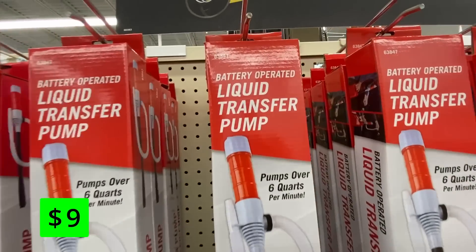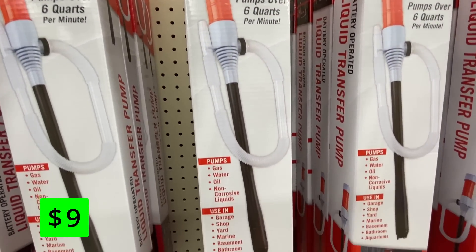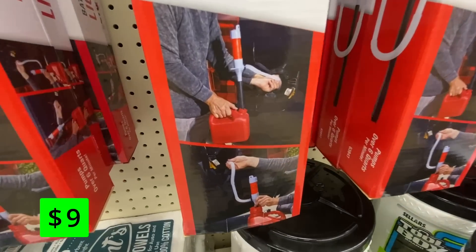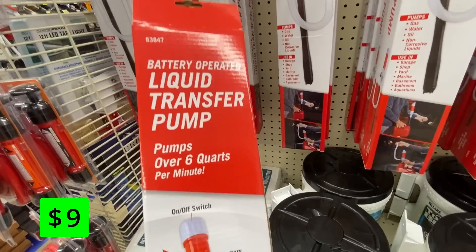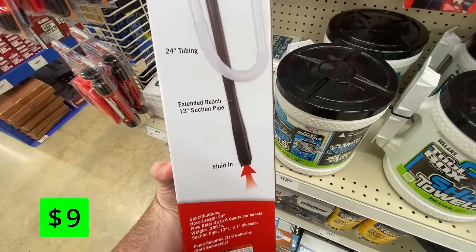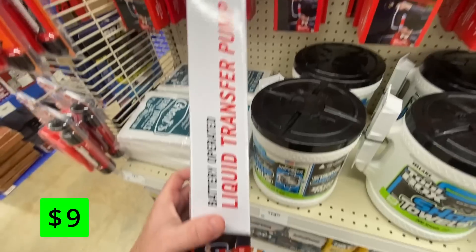These battery-operated liquid transfer pumps are on sale for $9. They're ideal for transferring gasoline or diesel, changing oil, or even cleaning aquariums. They have an efficient pump that can move over 6 quarts per minute and are lightweight and easy to store. There are so many uses for these that for $9, I definitely recommend picking them up.